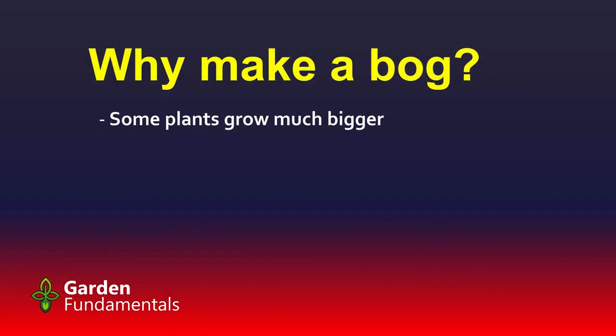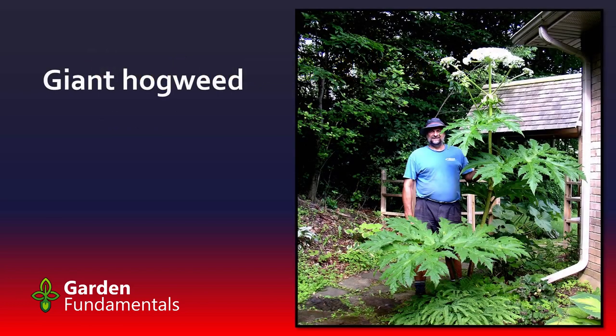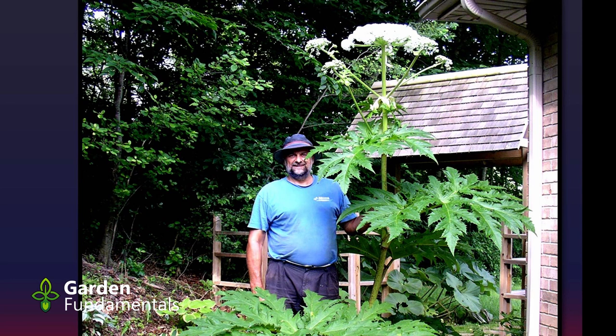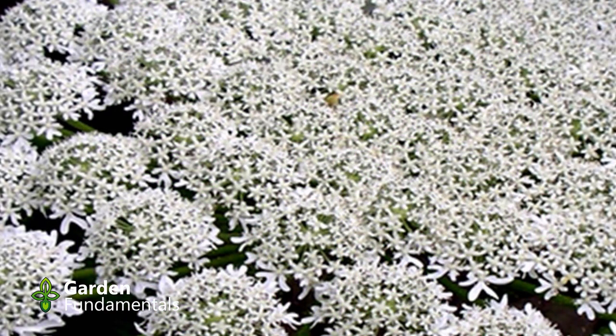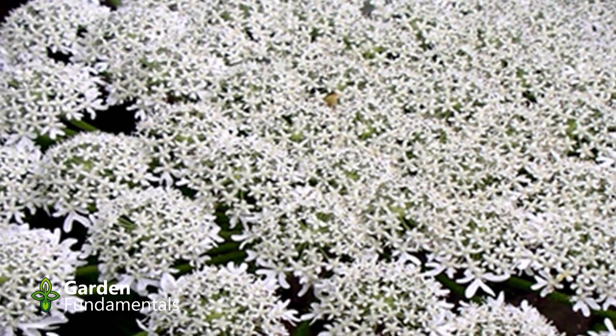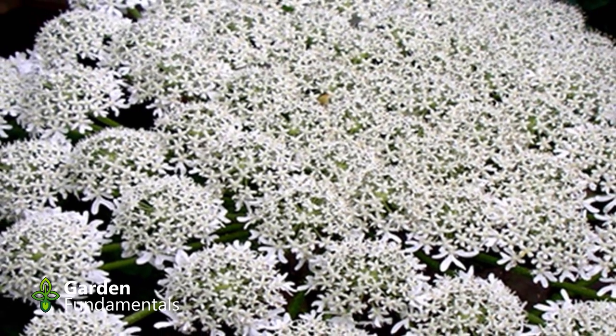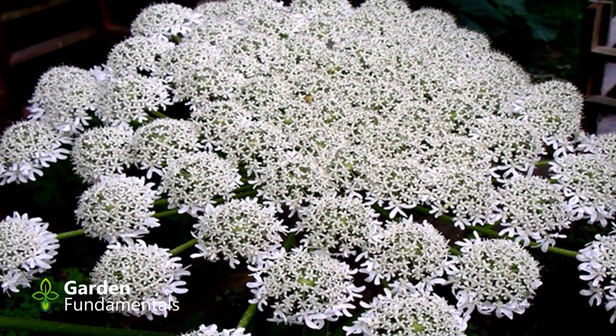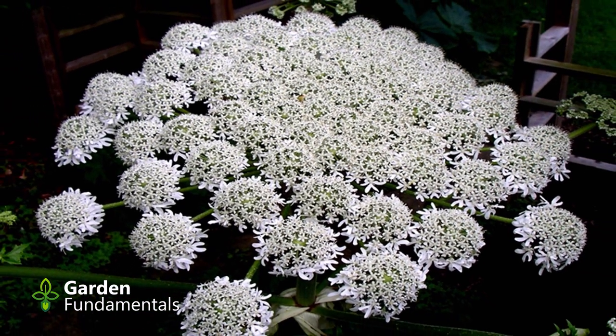Some plants grow much bigger in a bog garden. A few years ago I found a seedling for a giant hogweed. At the time I didn't know what it was — I just saw these really cool leaves spreading all over the place and took one little seedling home. Once it started to grow and I did some googling, it became very clear this was a giant hogweed. It's a fabulous plant — look how big it got. It's growing right at the bottom of one of my downspouts, a shady area that stays wet all the time, and the flower is just huge. Now, this plant is actually fairly dangerous and quite invasive, so you really shouldn't plant it unless you know what you're doing. It's a biennial, so provided you don't let it set seed, it will die after flowering — and that's exactly what happened.